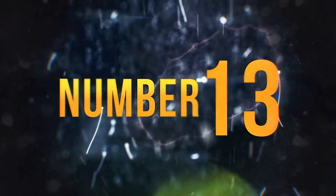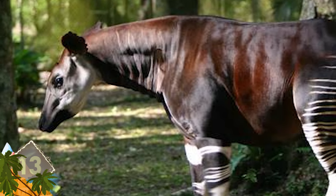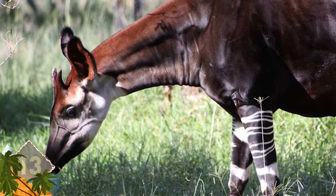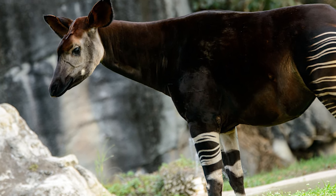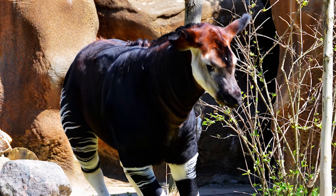Number 13 – Okapi. You'd almost swear that someone crossbred a giraffe with a zebra and a donkey. But this is its own animal, and it lives in the tropical rainforests of the Democratic Republic of Congo. Despite the zebra-like horizontal markings, the Okapi's closest existing relative is the giraffe. You can kind of tell that from the elongated neck.